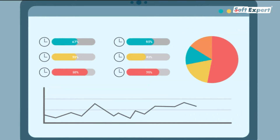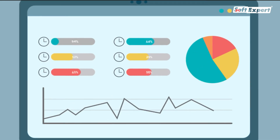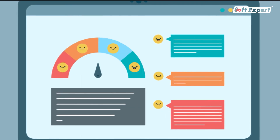Evaluate the quality and efficiency of services provided with indicators such as churn rate and service level agreements, in addition to satisfaction surveys and management reports.